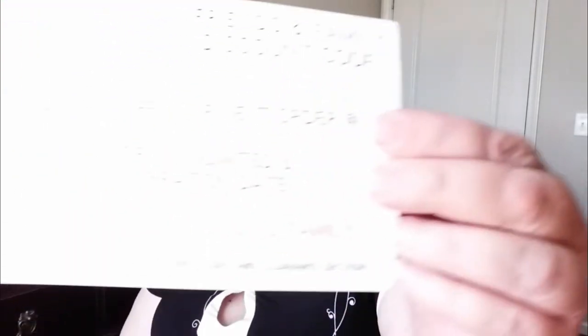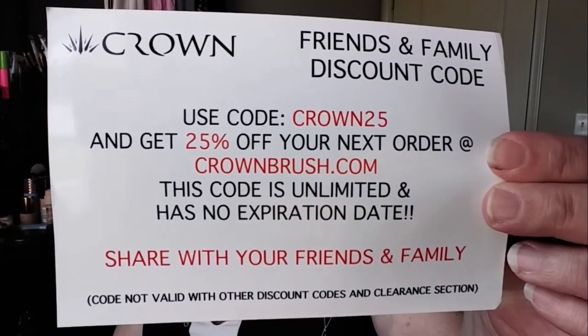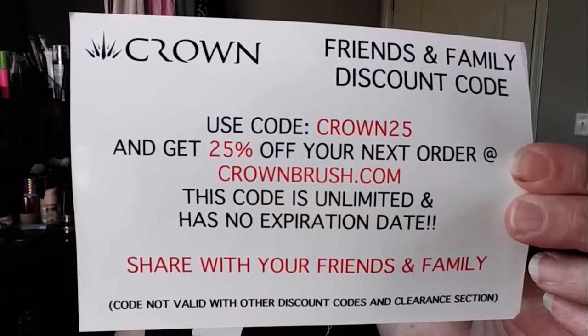There's another card that says 'Crown Friends and Family Discount Coupon' and the code is Crown25. I will put that down in the description bar — you can go to crownbrush.com and get 25% off your order using Crown25.